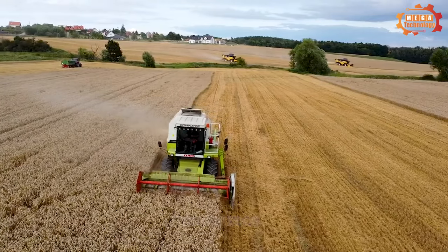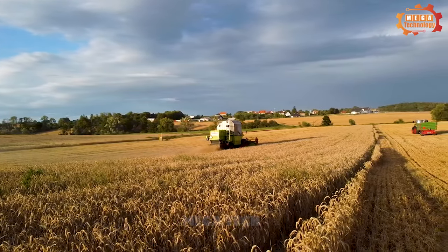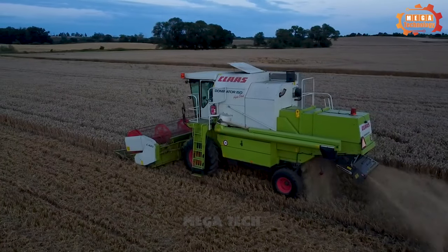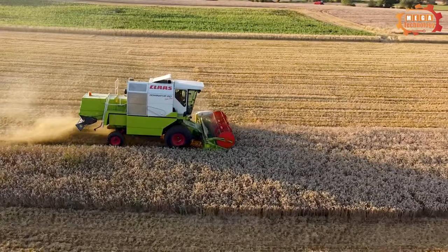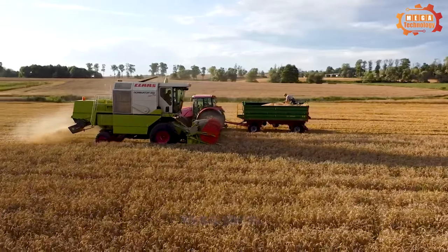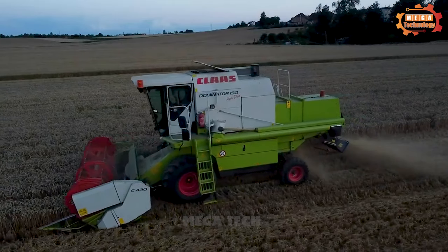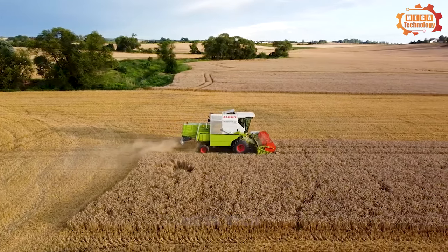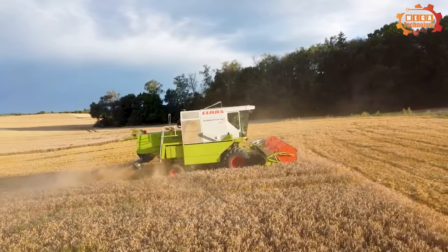Crops harvested include wheat, corn, barley, oats, and more. All machines have a common design including cutting system, crushing system, separation system, and transport system. The Dominator operates with a cutting system that uses rotating blades to cut rice into small pieces. Then the threshing system uses a rotating shaft to separate the rice grains from the rice husks, and the rice husks will be separated from the rice grains.